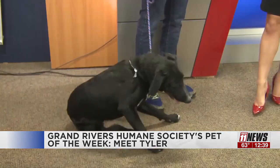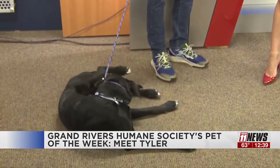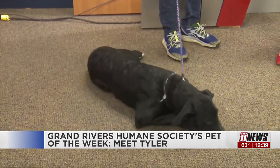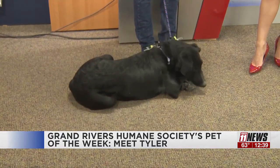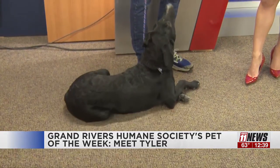Anyone interested can just go on and fill out an application online, correct? Yep, right on our website, grandmivershumane.org. We've got adoption applications and foster applications right there. And if anyone wants to meet Tyler in person, where can they do so? He's going to be at our adoption event this Saturday. We're going to be at Chowdown in the Redlands from 10 to 12:30. Tyler will be there, probably with about 20 other adoptable dogs — we even have some puppies too.